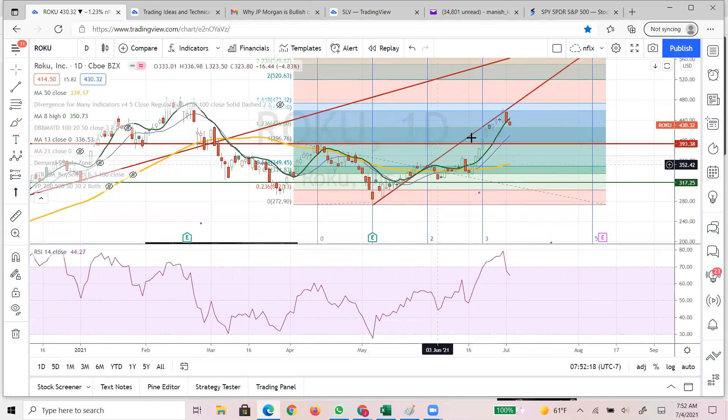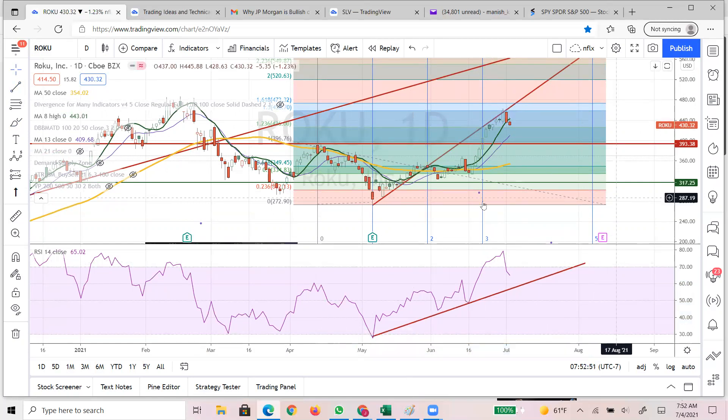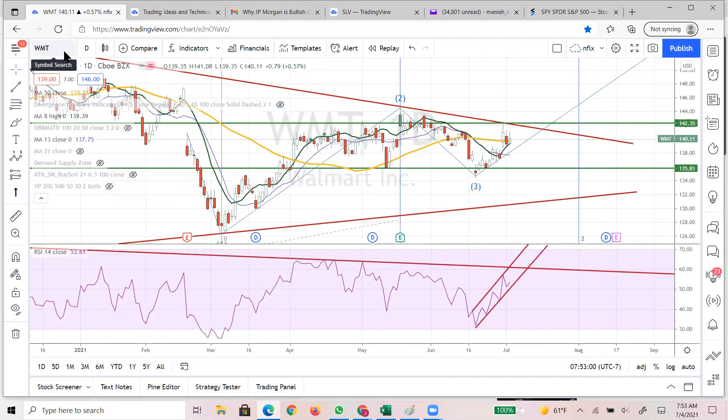Roku is right at this particular trend line resistance. You see how critical those lines are, where it's hitting and how critical the Fib levels are which it's hitting and pulling down from. That means we should see the 390 area - 390 and odd - which will be a good opportunity to get back into Roku. If you draw a line on the RSI, it's going to tell you it's going to come and retest - good buying opportunities.